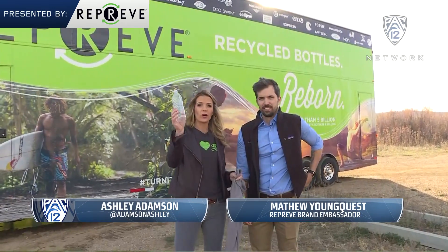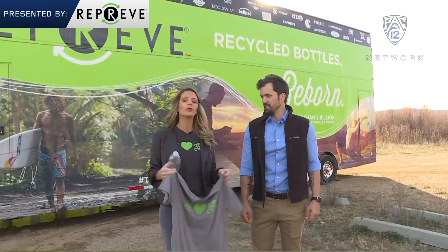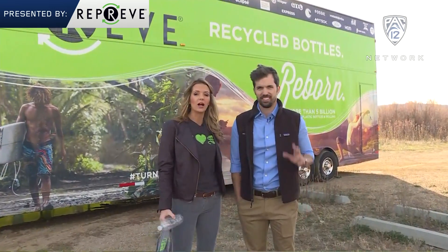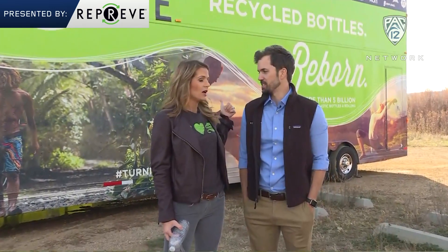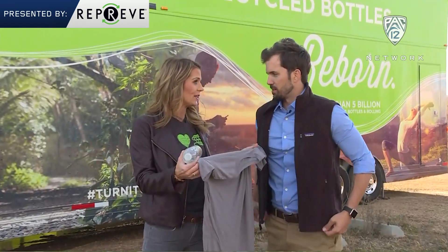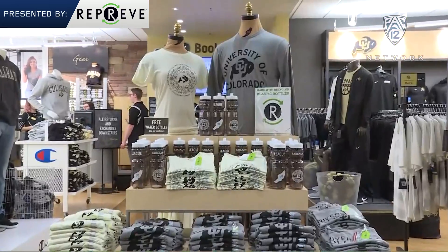If you've ever wanted to learn how to turn one of these into one of these, you have come to the right place. We're here in beautiful Boulder, Colorado with Reprieve Brand Ambassador Matthew Youngquest. You're gonna give us a tour of the Reprieve Mobile Center here. Before we get too carried away — the Pac-12 is all in on Team Green and we're excited to see what you guys are doing here. Tell me what Reprieve is. What's the idea behind it?